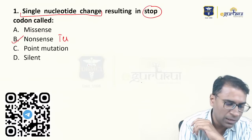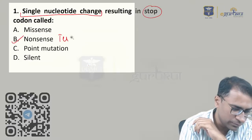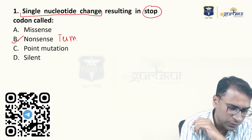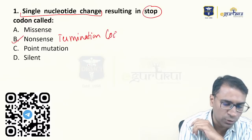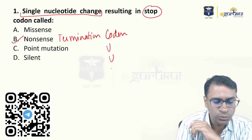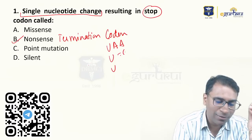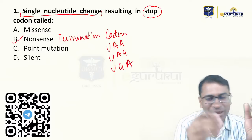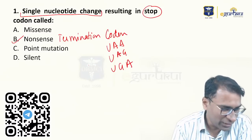A nonsense mutation is also called a termination mutation. The termination codons are UAA, UAG, and UGA. So the answer is a nonsense mutation, also referred to as a termination mutation. Move to the next question.